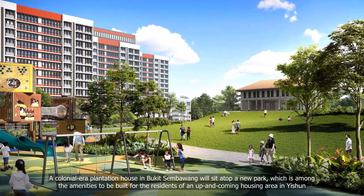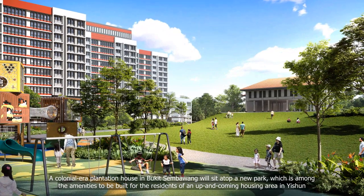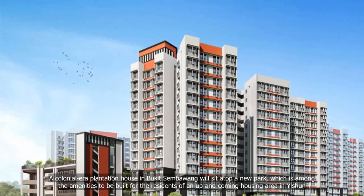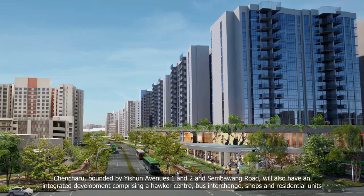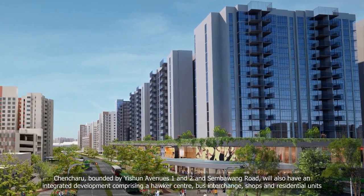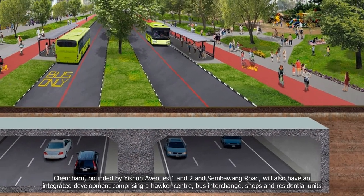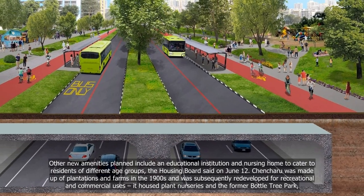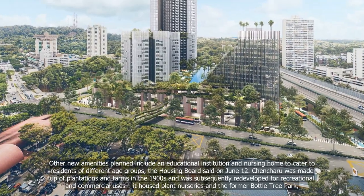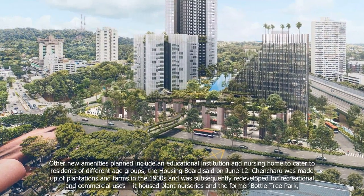A colonial plantation house in Bukit Sambawang will sit atop a new park, which is among the amenities to be built for residents of Chancheru, bounded by Yishun Avenues 1 and 2 and Sembawang Road. The area will also have an integrated development comprising a hawker centre, bus interchange, shops and residential units. Other new amenities planned include an educational institution and nursing home to cater to residents of different age groups, the Housing Board said on June 12.